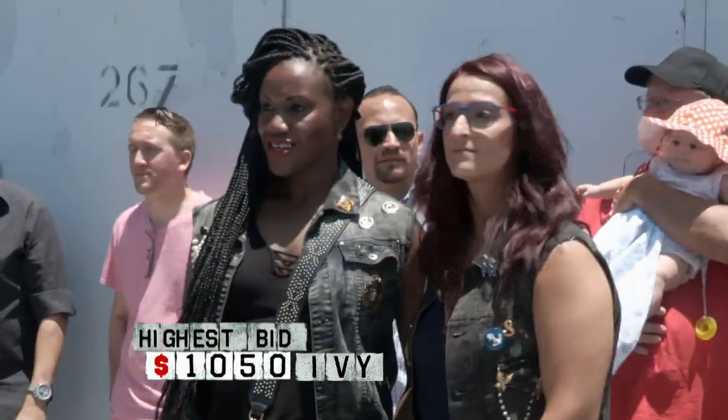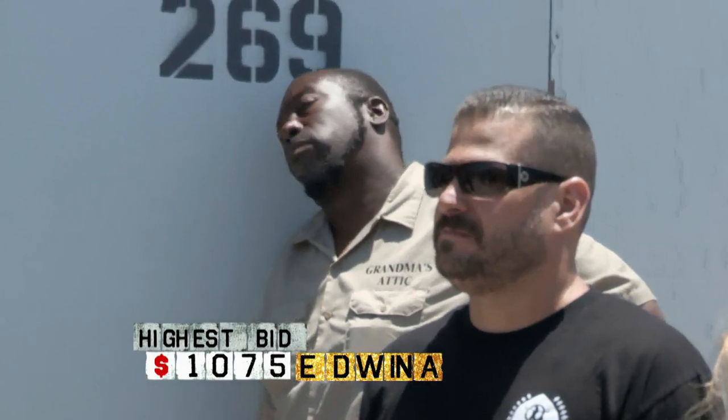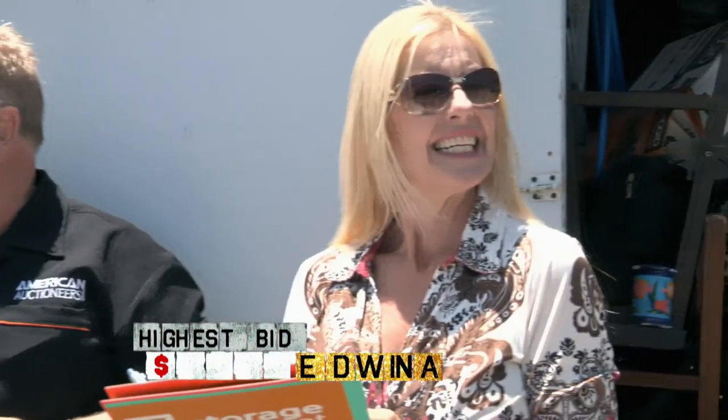$1,075 — ladies, $1,075 where? $1,050, $1,075. $1,100 now. I got $1,075 — $1,100 where? $1,100 going once. $1,100 going twice.